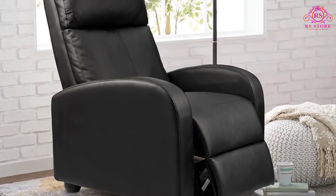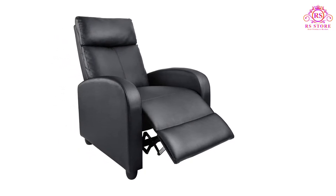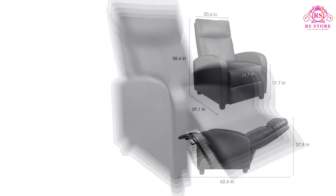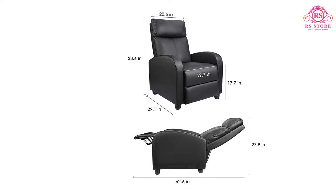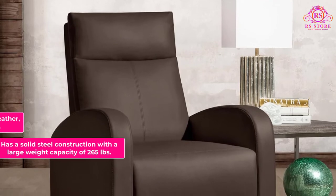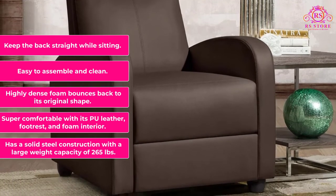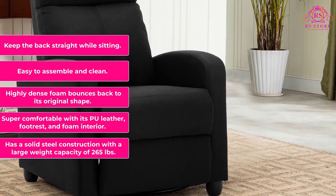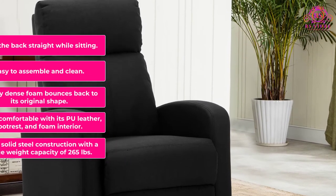Best of all, the chair is easy to put together and feels very comfortable. The feature I love most is the adjustability — the recliner can go from 90 degrees to 180 degrees, perfect for watching movies and sleeping. With the upgraded footrest, you can enjoy your favorite movie or television show even away from home. What we like: solid steel construction with a 265-pound weight capacity, super comfortable PU leather with footrest and foam interior, highly dense foam that bounces back, easy to assemble and clean, and it keeps the back straight while sitting.